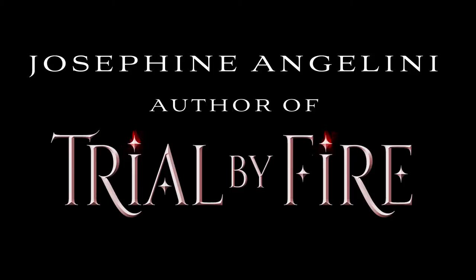Hi, my name is Josephine Angelini, and the title of my book is Trial by Fire, and that's book one of the World Walker Trilogy.